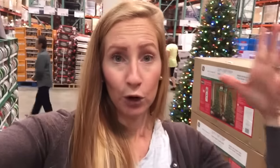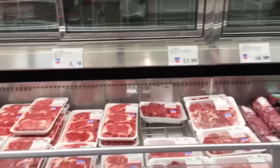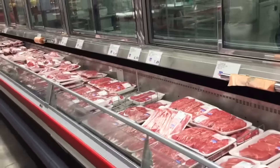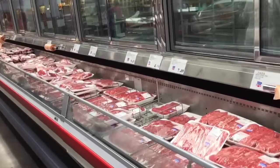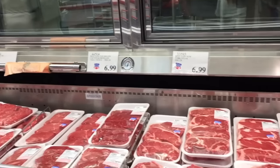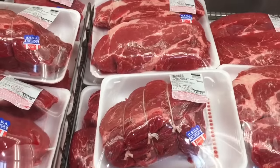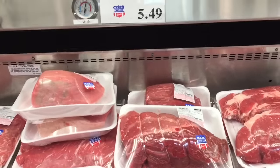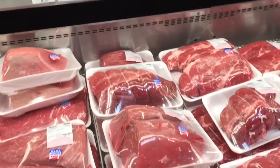We are here at Costco, ready to get some bulk pricing so you know what prices to look for when cooking this holiday season and making sure you don't overpay. Here are all the prices they have for their meat. The pricing here is going to be a little bit higher than at your local grocery store, but the quality is really, really good. $5.29 for a chuck roast is a really great price, and $5.49 for a tri-tip roast is also really good.